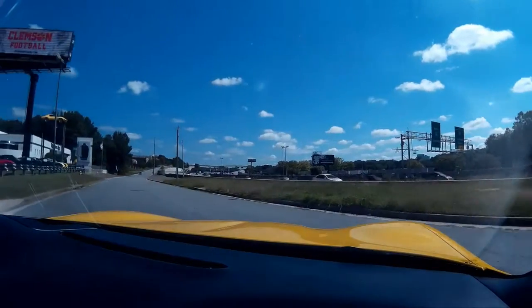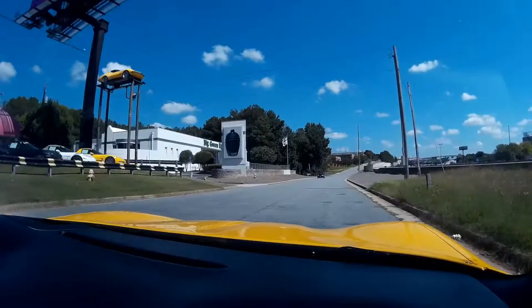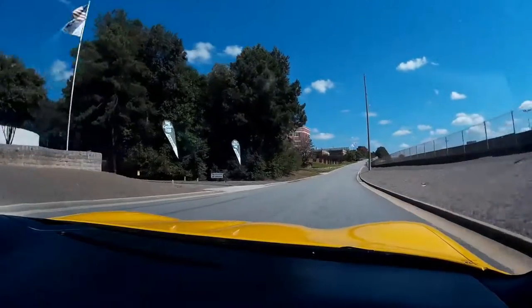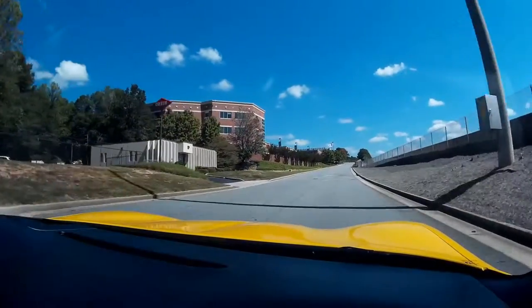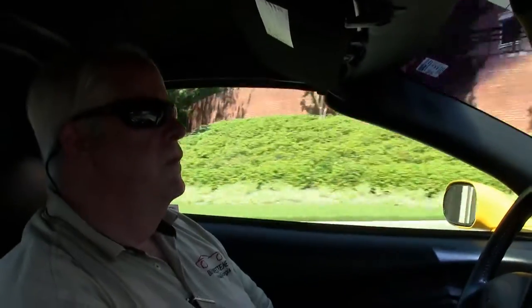It sits real comfortable. We're going to put you on the Buy a Vet test track and let you see how this car performs. It shifts through real well, goes over the bumps, handles it real well — nice and cushioned.